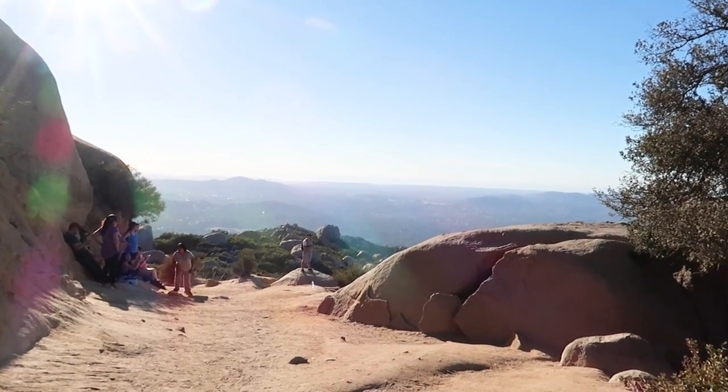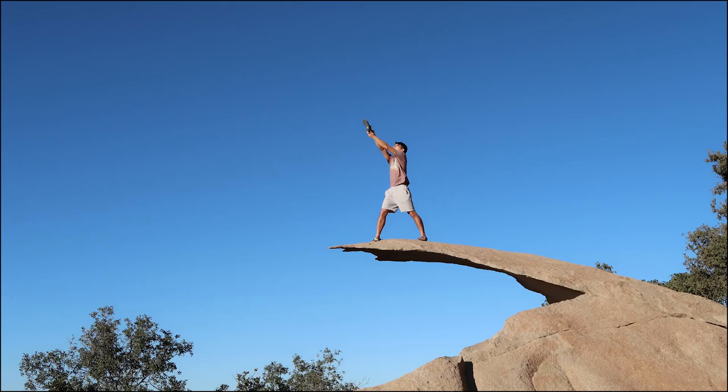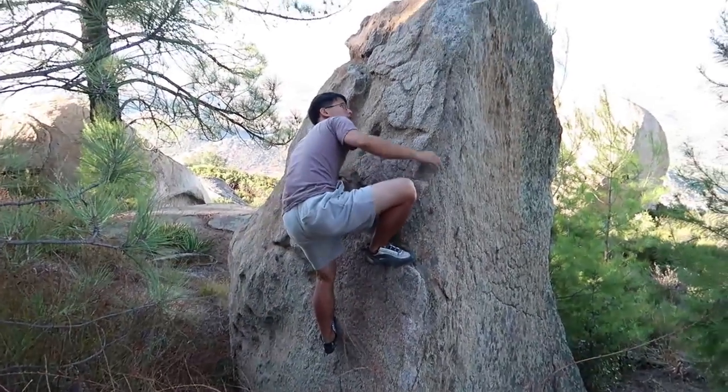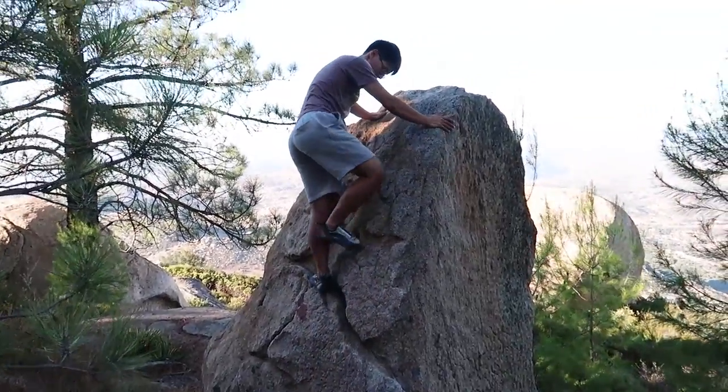It usually takes about 1 hour to get there. Don't forget to take some pictures on the famous potato chip rock. First, we will warm up on this easy boulder near the top.